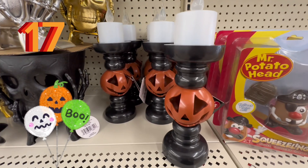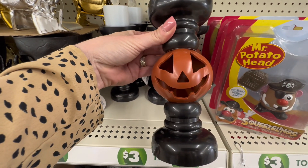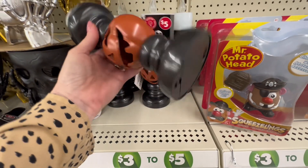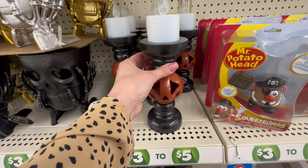Coming in at number 17, we have the spooky jack-o'-lantern candelabras, and they are light-up. I think these are absolutely adorable — they give me a vintage vibe, and they are coming in at only $5. I'm surprised we still had these because I feel like they are going to go very quickly at my Dollar Tree.